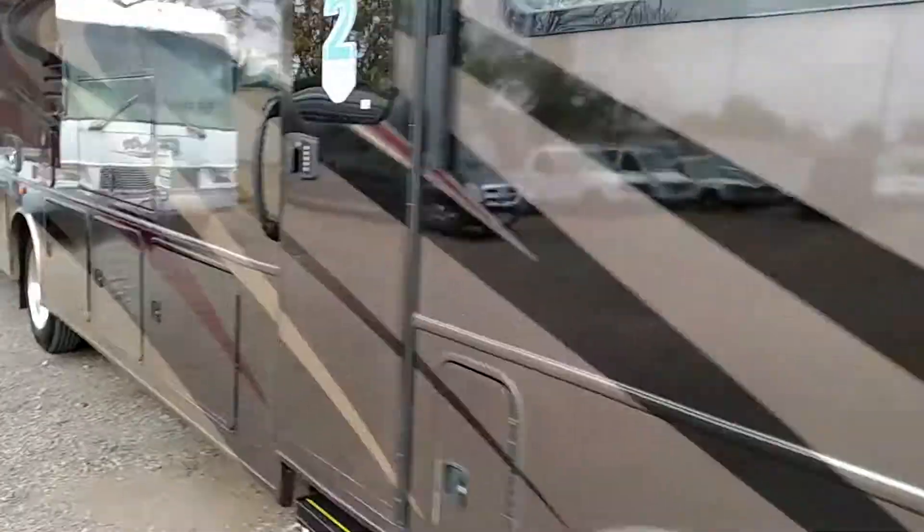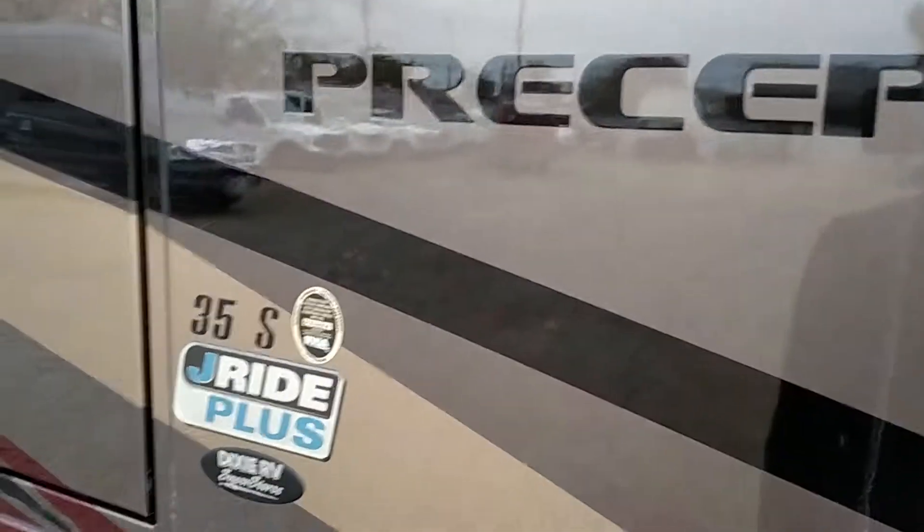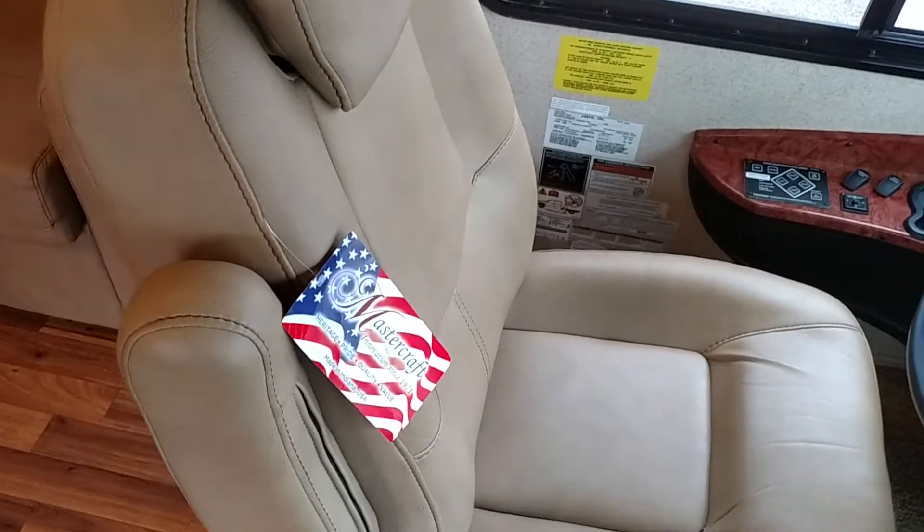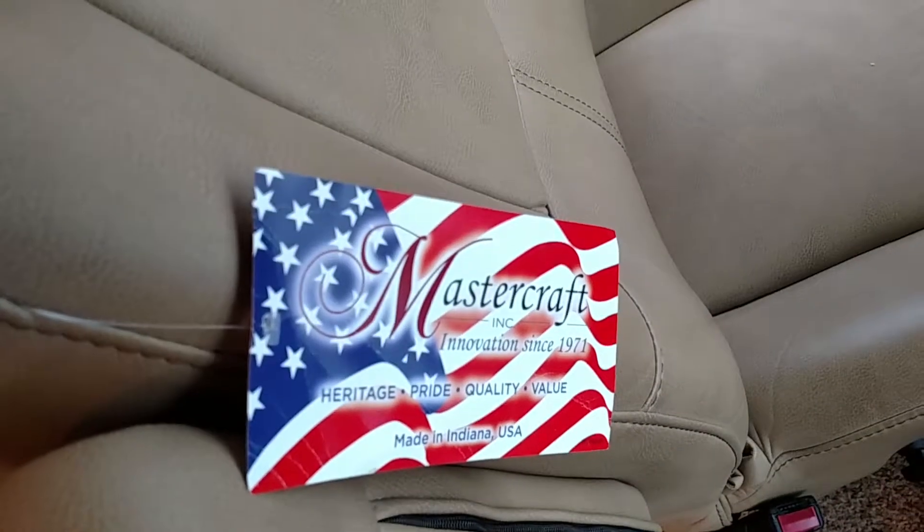This is the Precept 35S model. It has automatic steps, of course, and then hardwood — or laminate — floors. It has a backup camera, as you can see, and leather seats with all the tags still on them.